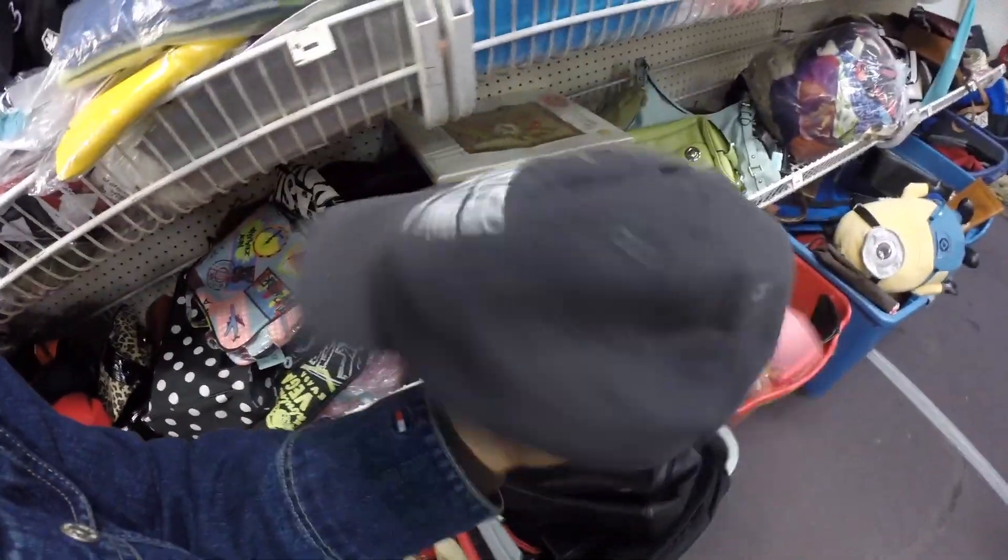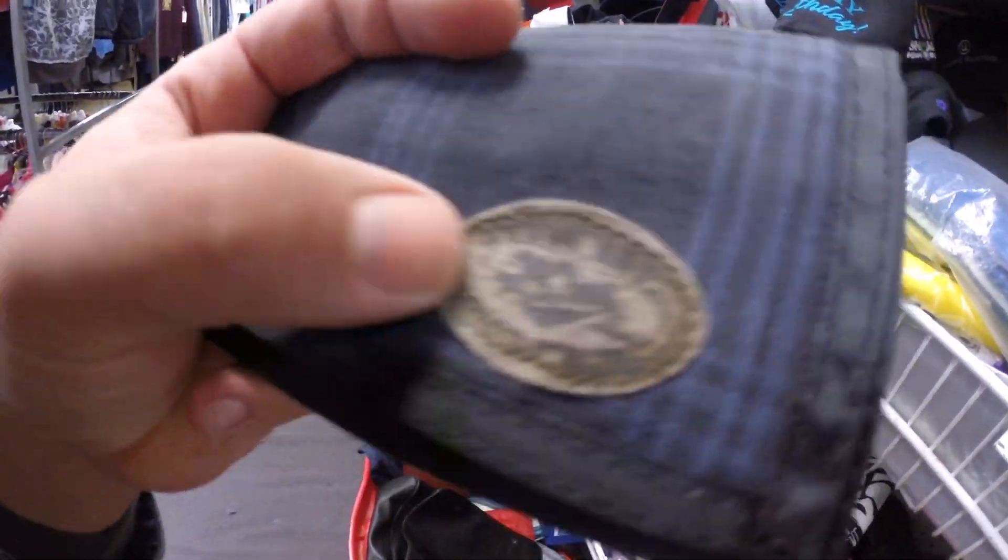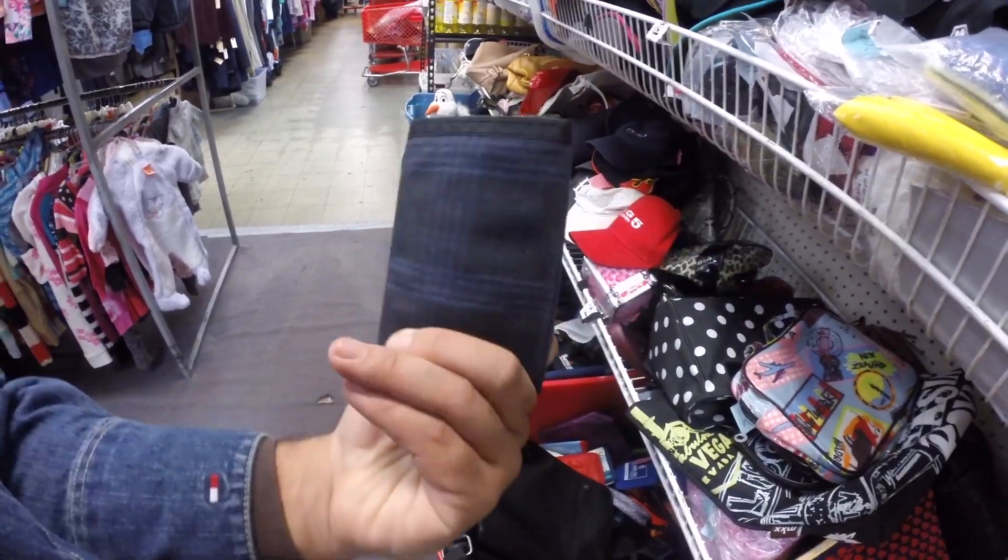They got that Dunder Mifflin Paper Company hat — shout out to Michael Scott. It's a look I did find here, but it's like roached out though. It's this Bugle Boy gold velcro wallet.